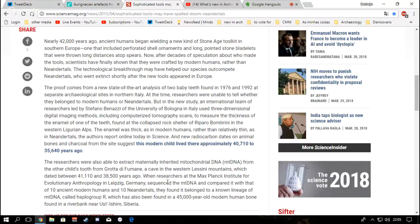So if you ever find a tooth: thick enamel means modern human, thin enamel means Neanderthal — though you need specialized equipment to actually measure it, and you should hand any finds over to competent authorities like archaeologists, museums, and anthropologists. The new radiocarbon dates on animal bones and charcoal from the site suggest the modern child lived there approximately 40,710 to 35,640 years ago — quite a wide margin of about 5,000 years.